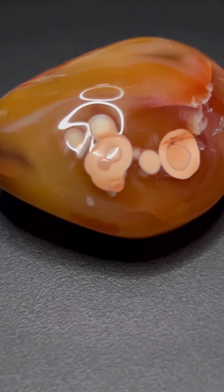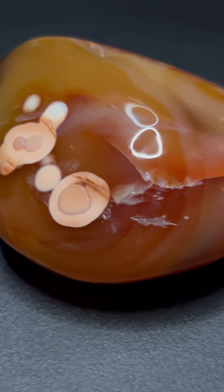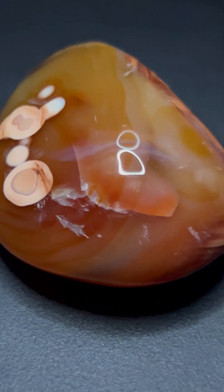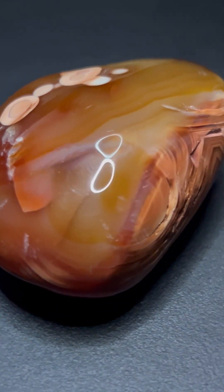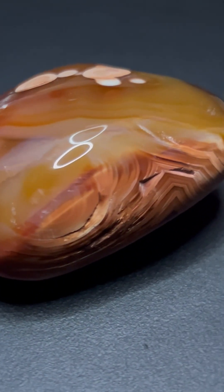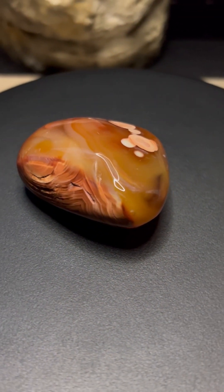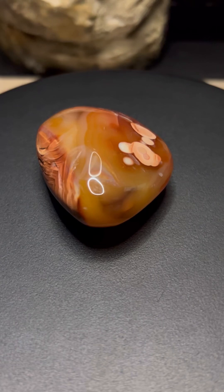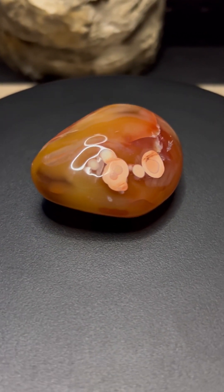Over time, as the water evaporates or cools, silica begins to solidify, forming a thin layer of chalcedony. But the earth isn't a machine — it shifts, changes. A new flow of fluid arrives, slightly different in composition, leaving another layer, a new band. This process repeats over and over, sometimes interrupted for thousands of years before it starts again.